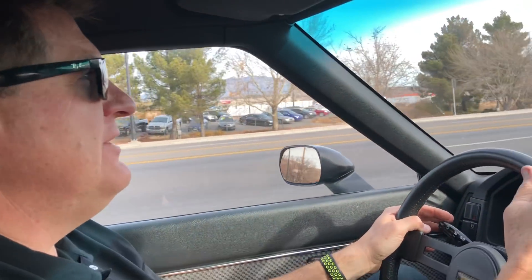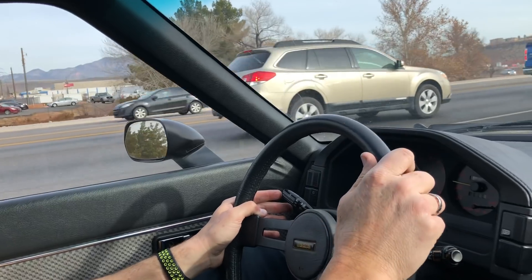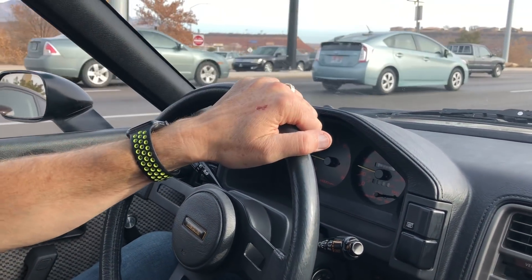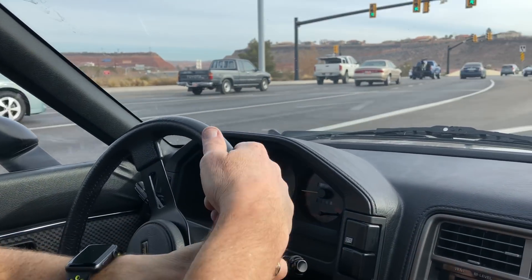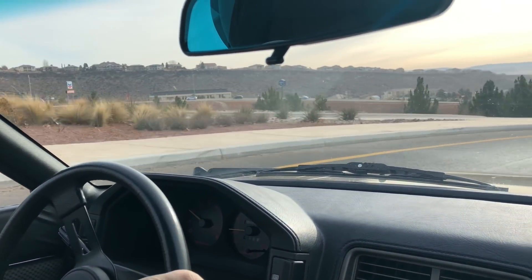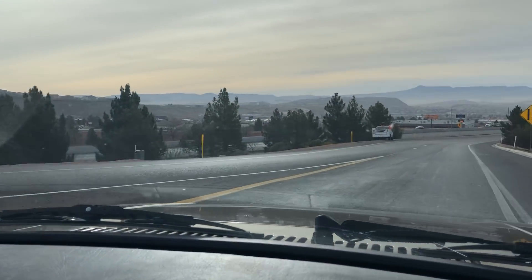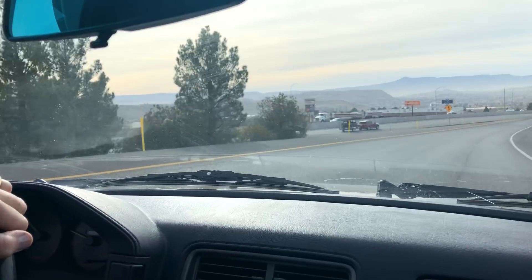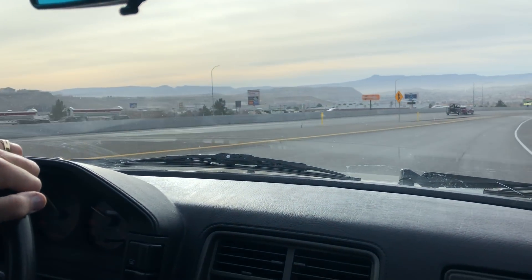Hey guys, welcome to day two of this rotary road trip. We're in the classic 1985 Mazda RX7 with the 12A rotary engine and we just spent the night here in St. George, Utah, on our way to Los Angeles — about 900 miles or so. It's a long way.